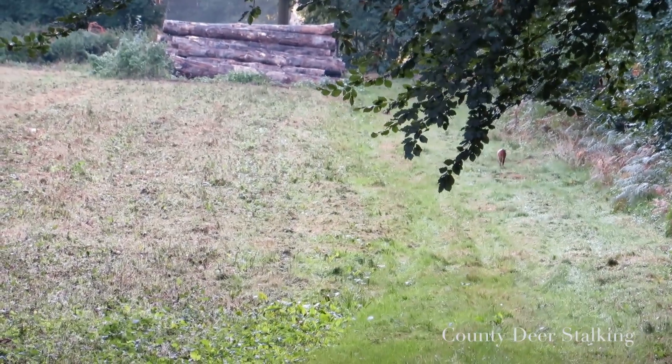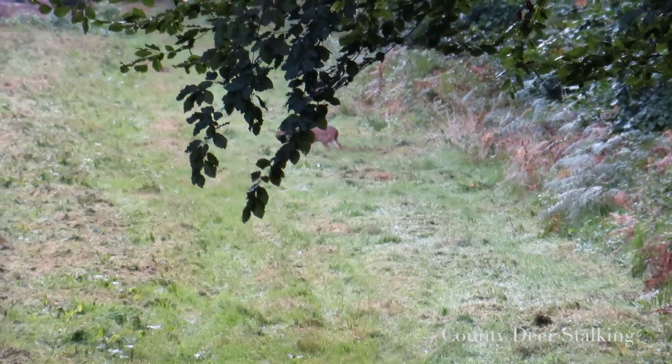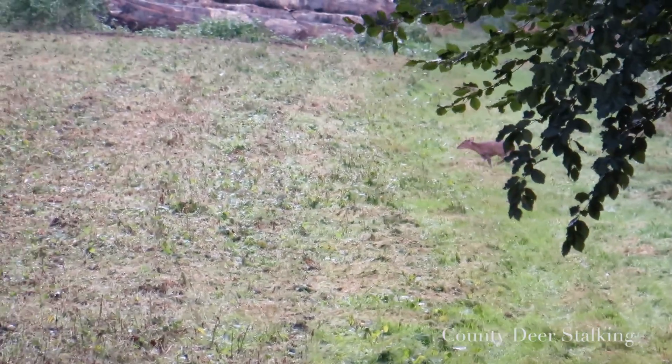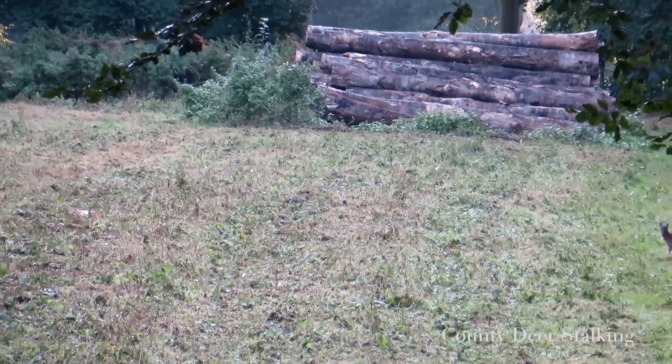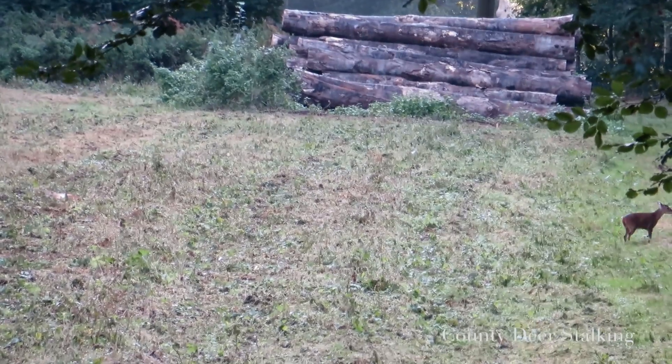One hour in, a muntjac doe appears. Struggling this month with both rifle and camera in the absence of Ewan, our cameraman who's been hijacked by the BBC, I fail to get on to this one in time before she vanishes into the wood.